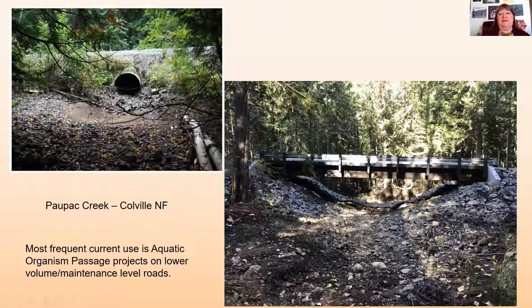A lot of times we're using our prefabricated steel bridges for aquatic organism passage. This shows a culvert called Pow Pack, which is supposed to be letting fish through but wasn't working at this particular site. So we put in a prefabricated steel bridge. It hasn't been rewatered yet — the water is still being diverted — but this was just after construction.